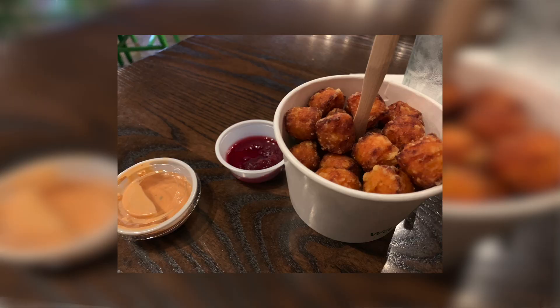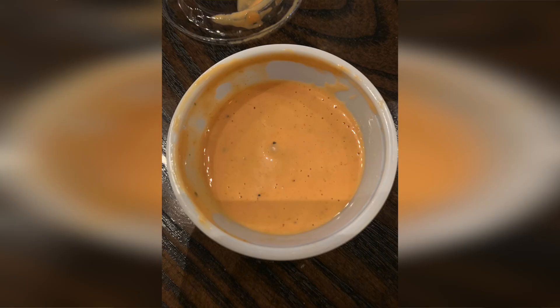I also got the sweet potato tots, which were amazing — almost too good to be true, super delicious. With the sweet potato tots comes a cranberry sauce. I know it's listed on one of their burgers as an orange cranberry sauce, but I didn't taste the orange in it. It did taste like a spiced cranberry sauce and I really enjoyed it.